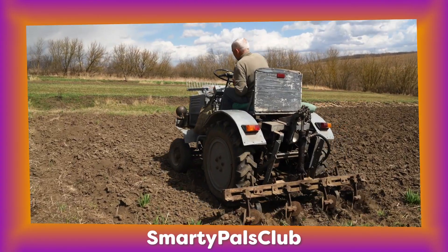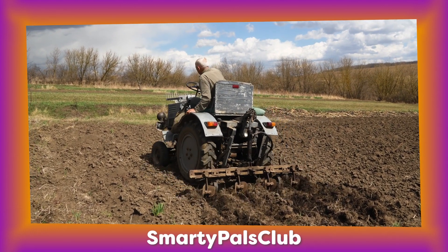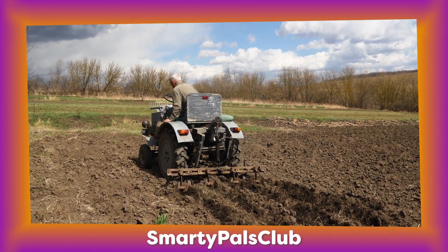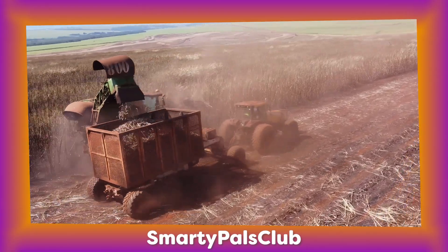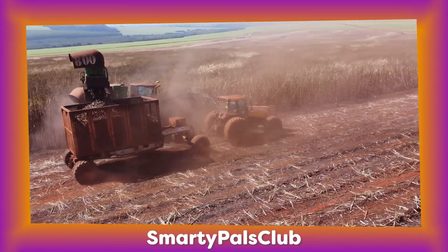Tractors have special attachments at the back called a hitch, that allows them to connect different farming equipment like ploughs, seeders and even harvesters. These are what help them grow their food.